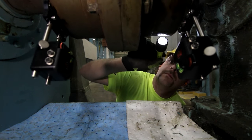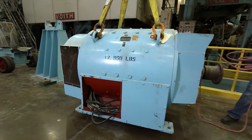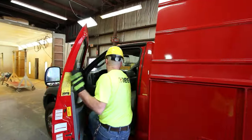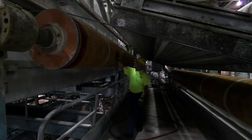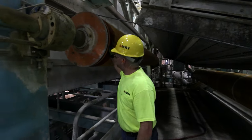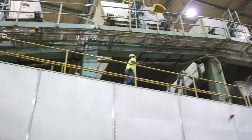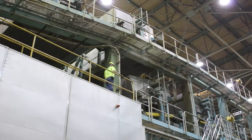If our customers' equipment goes down, it can cost millions of dollars in lost production. Every day is something different for a millwright. Some days I'm installing and aligning new rollers at a paper mill, and the next day I might be using a plasma cutter and fabricating items.